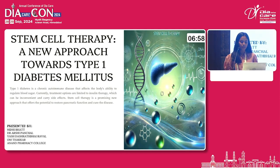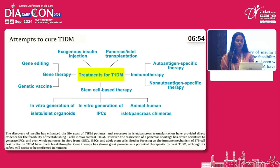This is a systematic review on stem cell therapy for treatment of type 1 diabetes. As you all already know, it is the chronic autoimmune condition which leads to pancreatic destruction of beta cells.